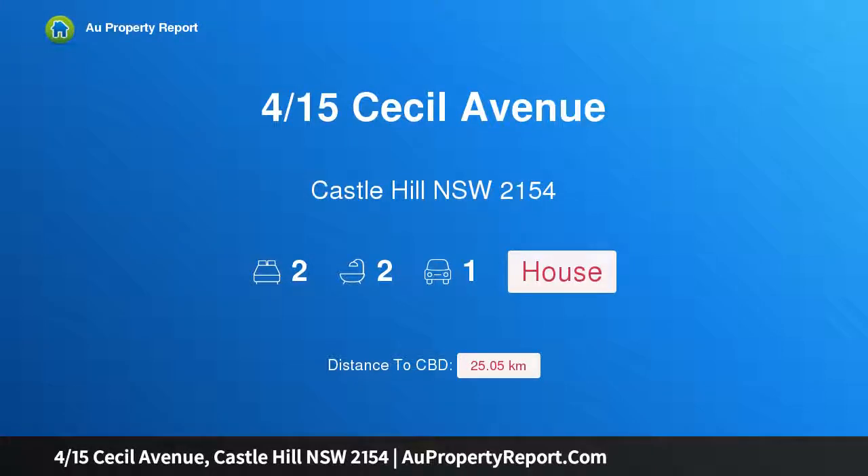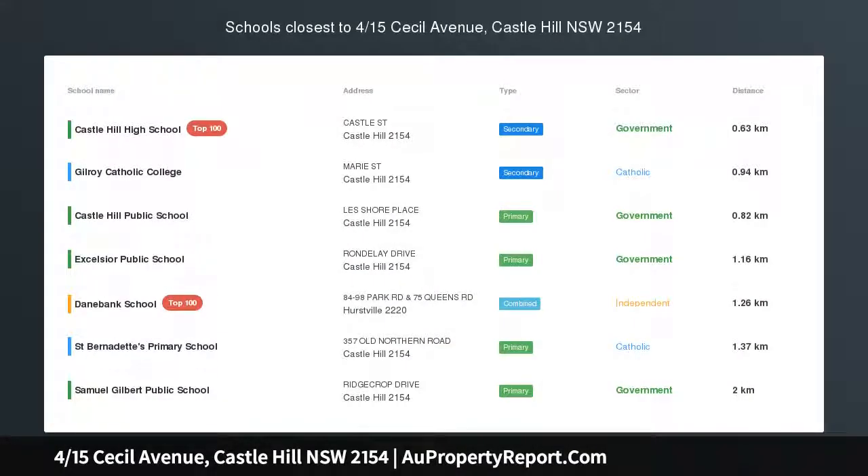Hi, I am glad to introduce property 415 Cecil Avenue, Castle Hill, NSW 2154 — an outstanding townhouse in the heart of Castle Hill.